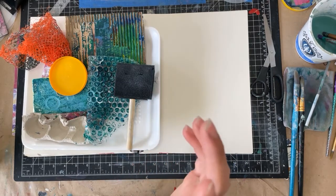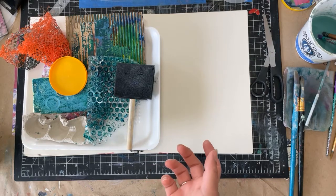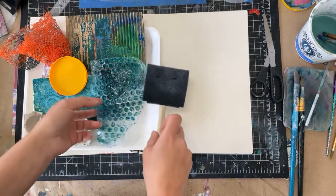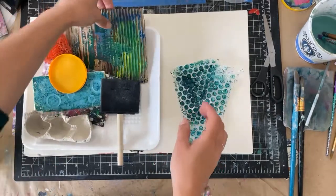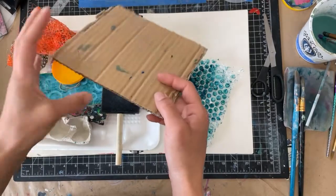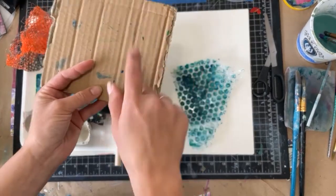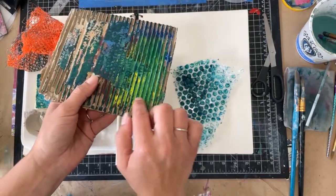These tools are specifically ones that you might already have laying around your house. I have bubble wrap. I have cardboard — this is just from a cardboard flap. The cardboard that is thicker is generally better. It has deeper grooves.